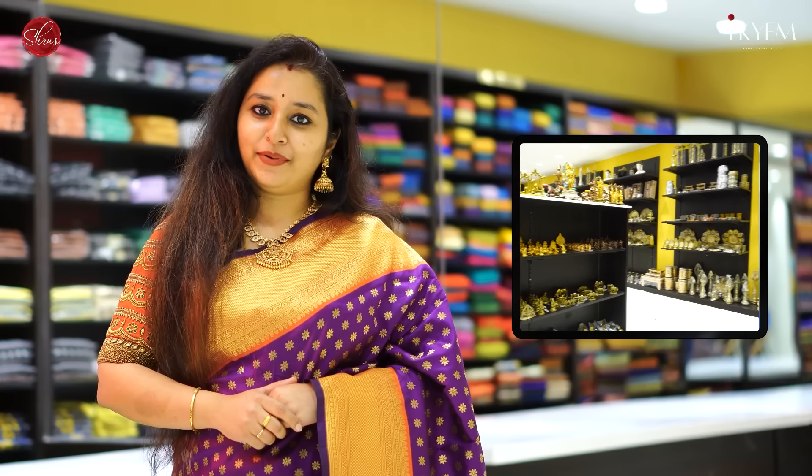Namaskaram and a warm welcome to Shrews. For those who are new to Shrews, we are a traditional 11-year-old brand. We are a beloved brand rooted in Tinagar, Chennai. We offer a delightful assortment of sarees, traditional gifts from our brand IQM, ready-made kurtis and exquisite jewelry.